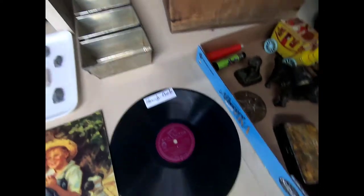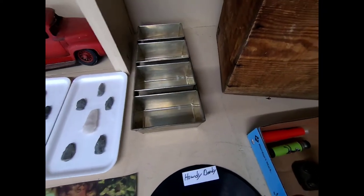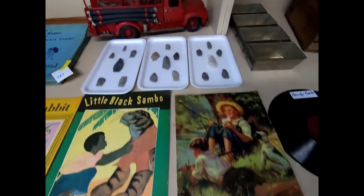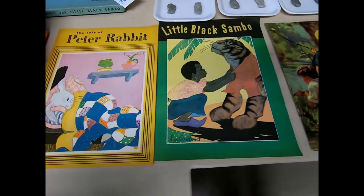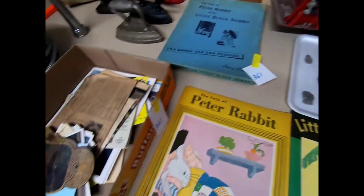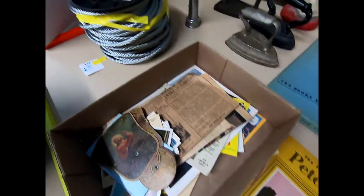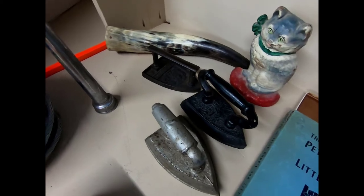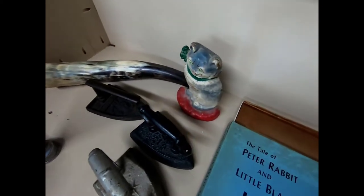A Howdy Doody record, a loaf pan set, some arrowheads, Peter Rabbit and Little Black Sambo books, some wire rope, a hose nozzle, some cast iron irons, and a little kitty doorstop.